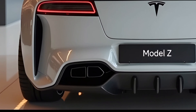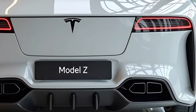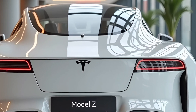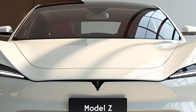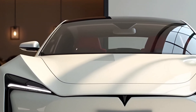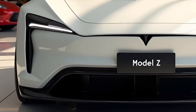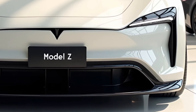Pricing for the 2025 Tesla Model Z is expected to start at around $90,000, making it a premium electric vehicle, though Tesla continues to offer various financing options and incentives to make the car more accessible to a broader audience. Given its performance, range and features, the Model Z is positioning itself as a formidable competitor in the luxury electric car segment, going head-to-head with high-end offerings from brands like Lucid, Rivian and even Porsche.